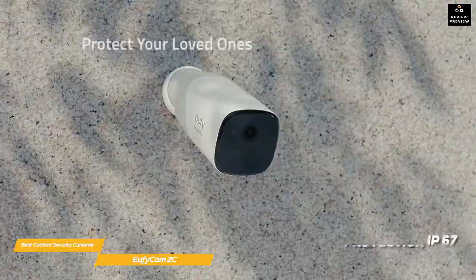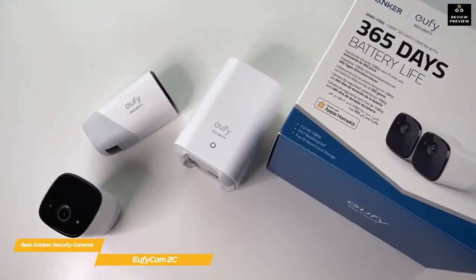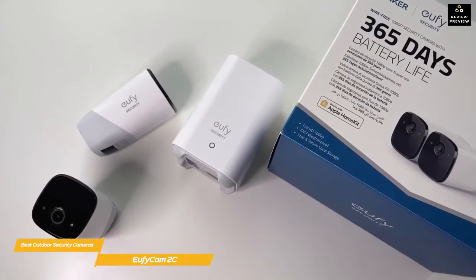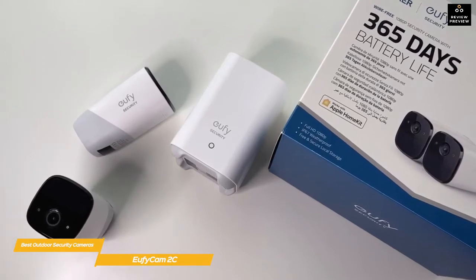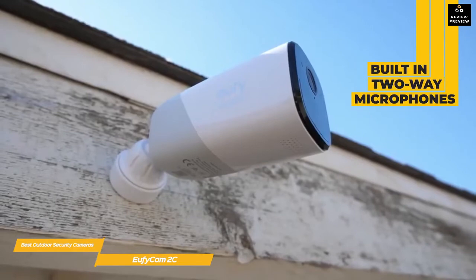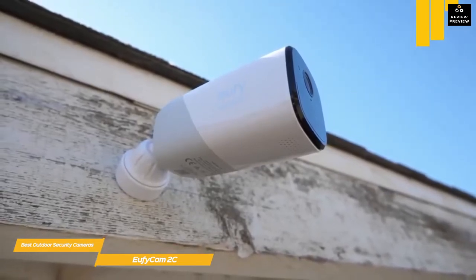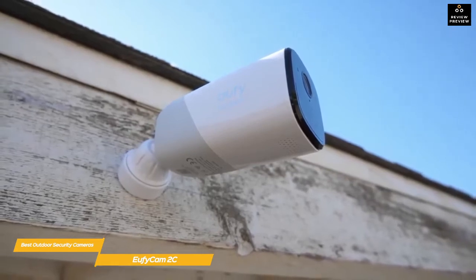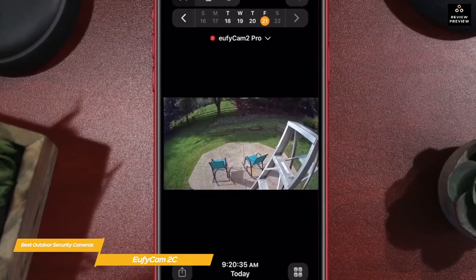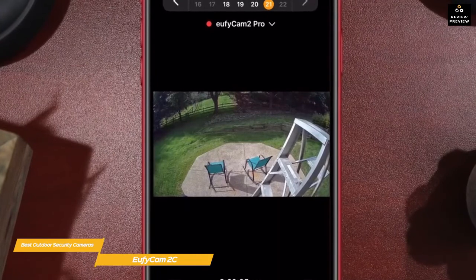Each of the two cameras are rated IP67, making them almost entirely weatherproof, and once set up they relay their signals to a central base station that stores up to 16 gigabytes of video. This system is expandable to up to 16 cameras. In terms of features, the Eufy Cam 2 has a built-in two-way microphone system, a night mode to capture any activity in the dark, and a spotlight that isn't available on similarly priced products like the Nest Cam Outdoor.